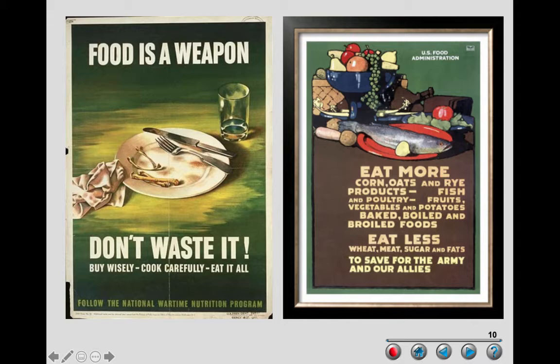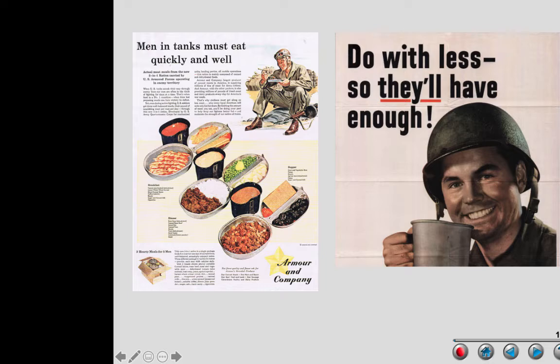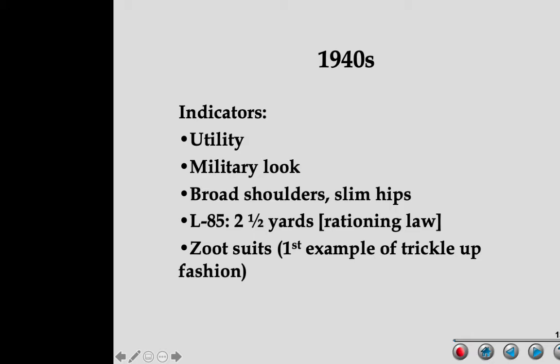The actual ads said things like 'food is a weapon, don't waste it — cook carefully, eat it all.' Rationing meant: make do with what you had. Ads told you to eat more corn, oats, and rye; eat less wheat, meat, sugar, and fat — all to save for the army and our allies. 'Do with less so they'll have enough' was a very common message. Even carpooling was promoted: 'When you ride alone, you ride with Hitler — join a car sharing club today.'